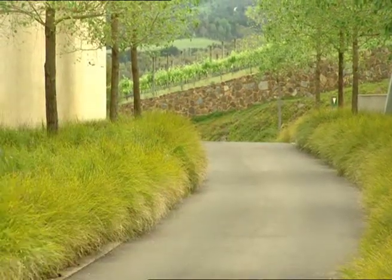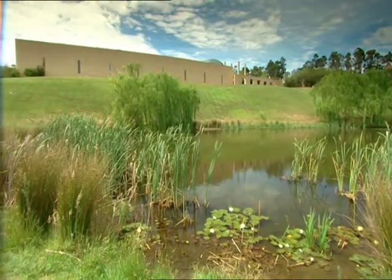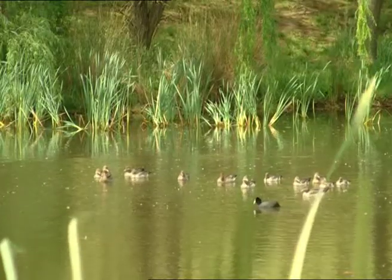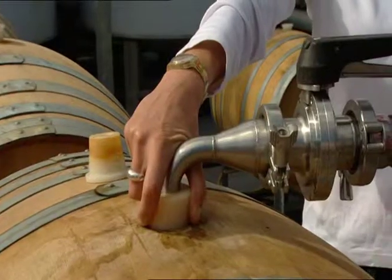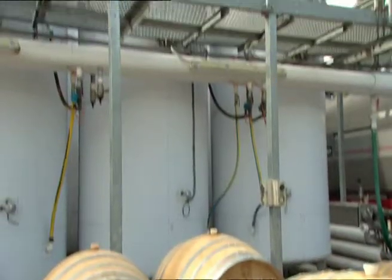The next stop on my journey through the Yarra Valley is the spectacular Tarrawarra Winery. Winemaker Claire Halloran is racking the current vintage of Chardonnay, transferring it from the barrels to the tanks, ready for bottling.